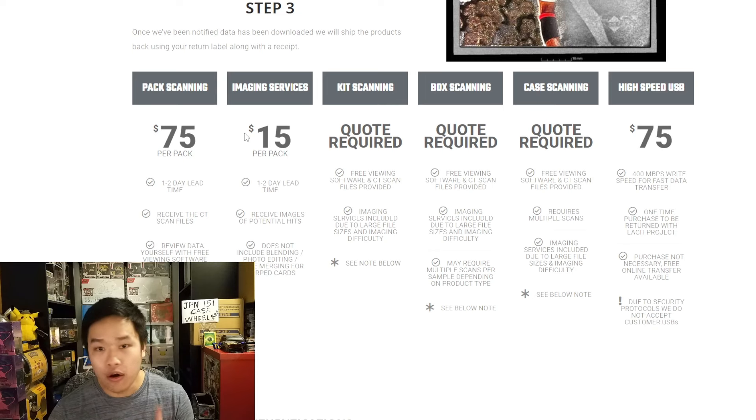So many people have said this is a non-issue that's not going to affect anything — look at that: $15 a pack. Not only that, they've also got kit scanning, box scanning, and case scanning. It's pretty crazy, pretty scary information. I know the $75 a pack price felt like it wouldn't make financial sense for anyone to exploit, and I kept saying it's only going to get better, only going to get cheaper.